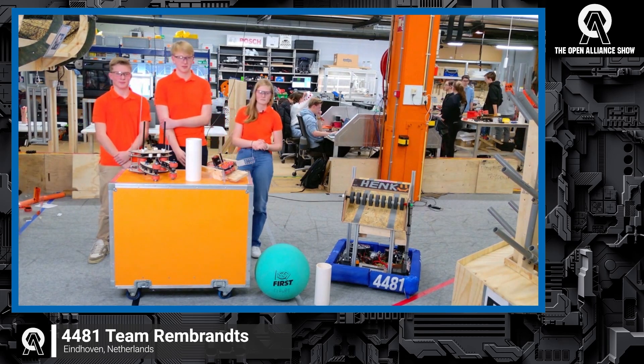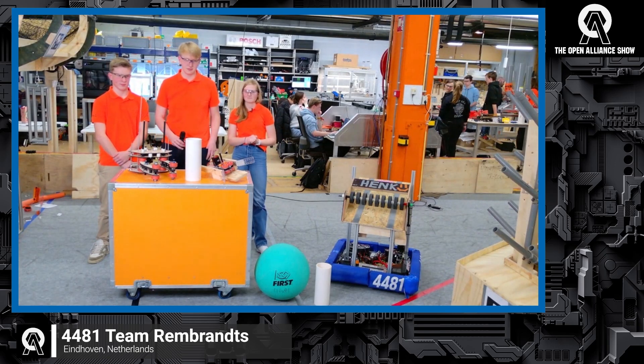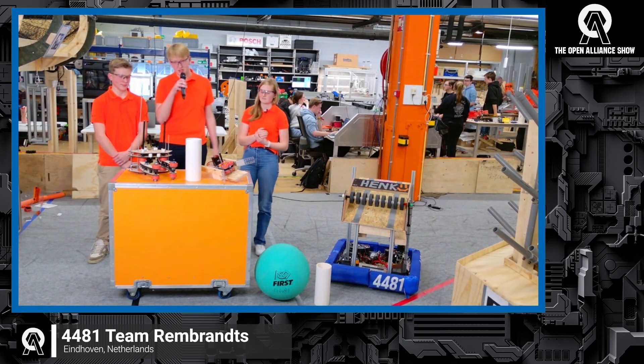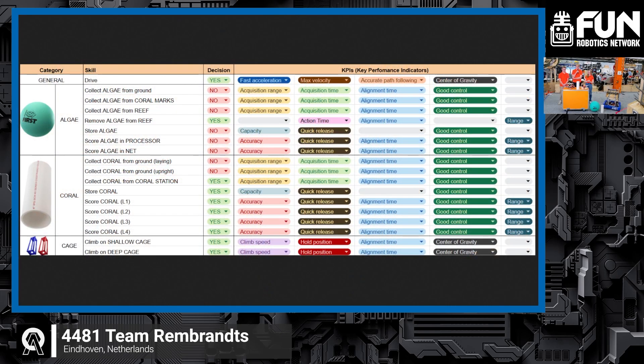Let's jump right into what you've been working on — you mentioned 3DM. I'd love to hear more about your strategy and how you're approaching it. During kickoff, we dove straight into the 3DM. We looked at the analysis and mostly the skills list, and decided on doing L1, L2, and L4 coral with no LG scoring. We have a deep climb to make sure we can reach all the RPs.